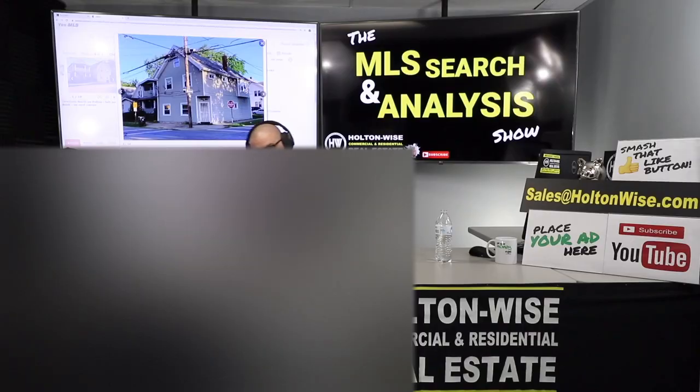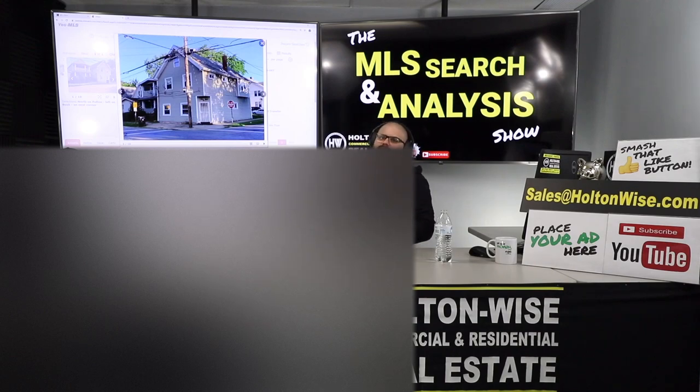Welcome to another episode of the MLS Search and Analysis Show. I'm your host James Wise, you're watching Holton Wise TV. My clients Rashul and Tarik — you guys sent this four-unit apartment building to me, something you're interested in possibly buying, listed by another real estate broker out here in Cleveland.